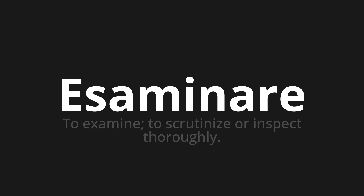Let's say it all together. Esaminare. One more time. Esaminare. Esaminare.